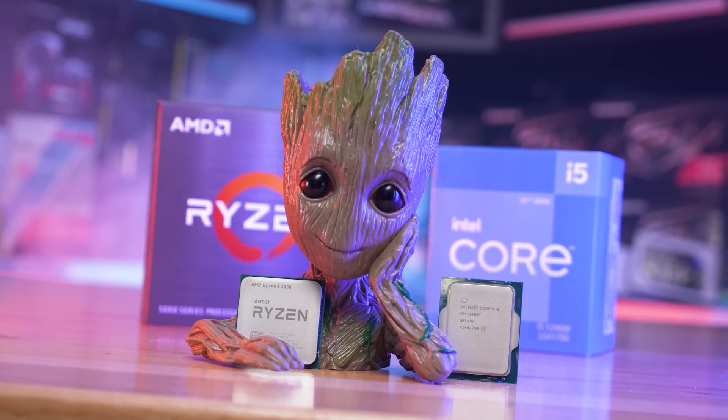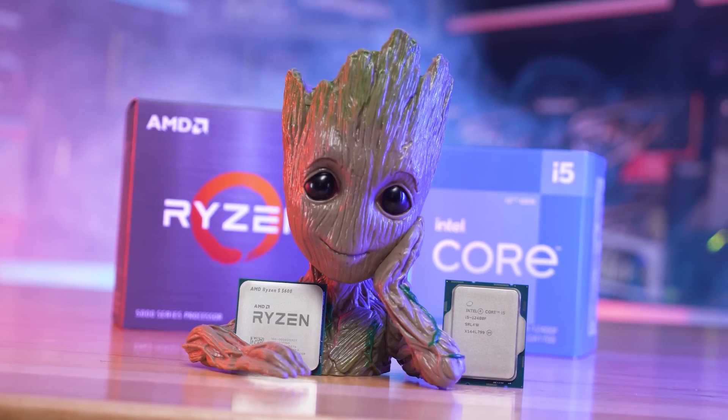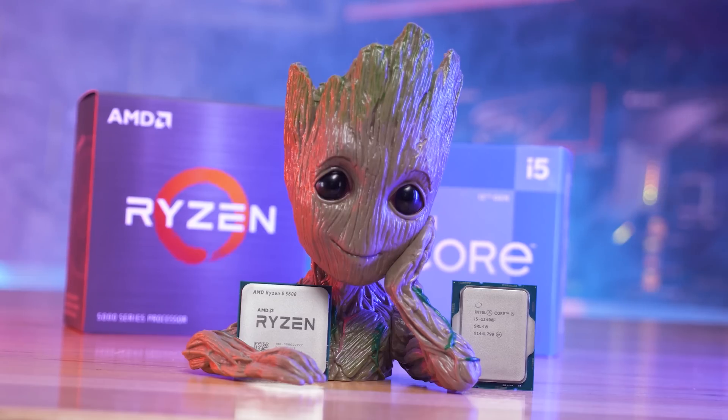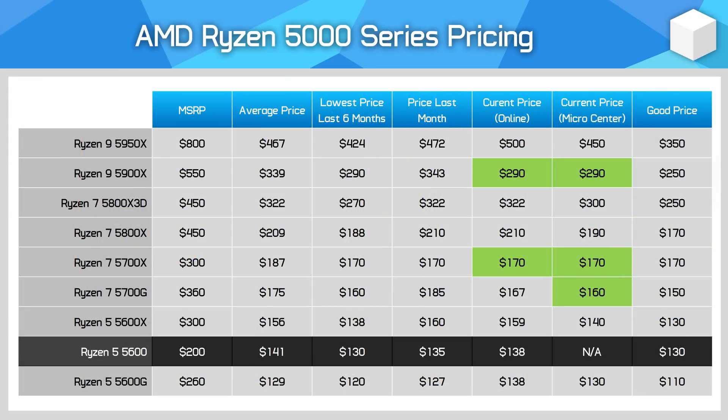For gamers that don't need a lot of cores for productivity apps, if you're not grabbing a 5800X 3D, the next best choice is the Ryzen 5 5600. There's only about a 5% difference in average gaming performance between the 5600 and the Ryzen 9 5950X, and an even smaller difference between the 5600 and 8-core models like the 5800X, so it doesn't make a ton of sense to pay a large premium for additional cores. Current pricing has the 5600 at around $140 US, with the lowest price seen at $130. Given it's been at around $140 for quite some time, anything around $130 seems like a decent upgrade for those coming from much slower parts like a Ryzen 5 2600, which is around 35% slower.